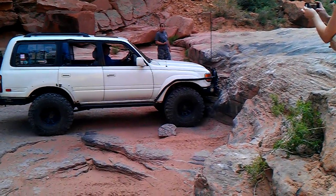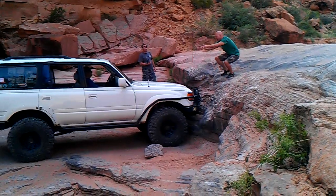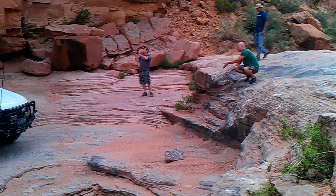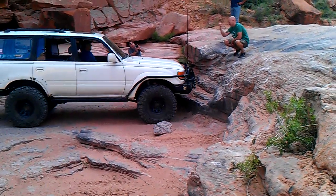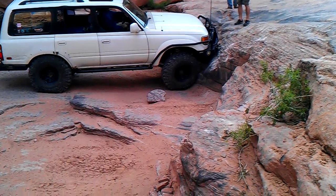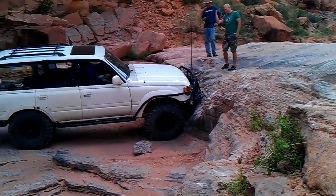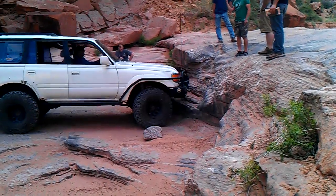I'm going to pop that right in there and lift it right up over there. I'm going to have to get it back up to the furnace and turn off as you can. Okay. Too hard into it today. Too hard into it.